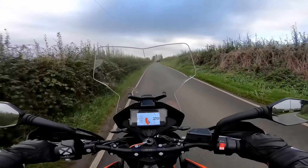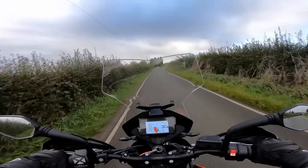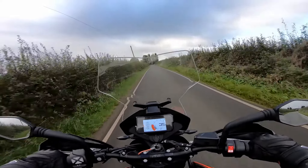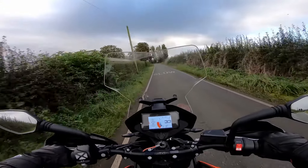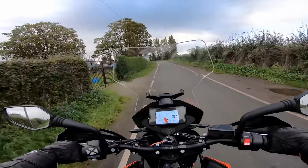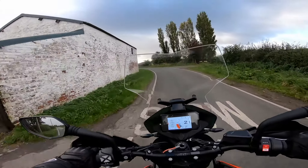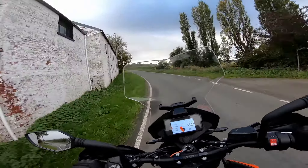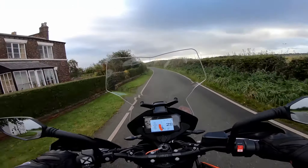It's cooler weather in England at the moment. In fact we're down to 11 degrees when I came out. And as I've been riding, whether it's the windchill or I don't know, but I can see, slowly but surely, moisture collecting inside the top right edge of the TFT display. So it looks like this is a permanent issue.